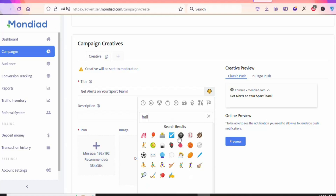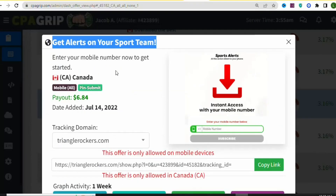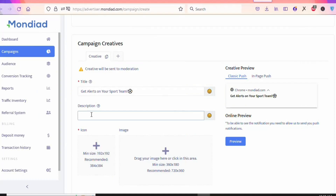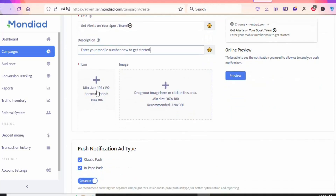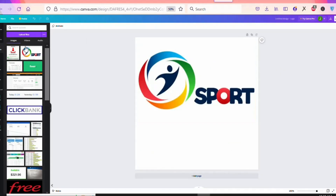Next, paste your description. You can change the title if you want, or paste the same title as the description. Go back to CPAGrip and copy the offer title to use as the description. Paste it in the description field. You can see the preview of your ad on the right. Scroll down to add an icon and an image to your ad. Go to Canva to create an icon and image for your ad.